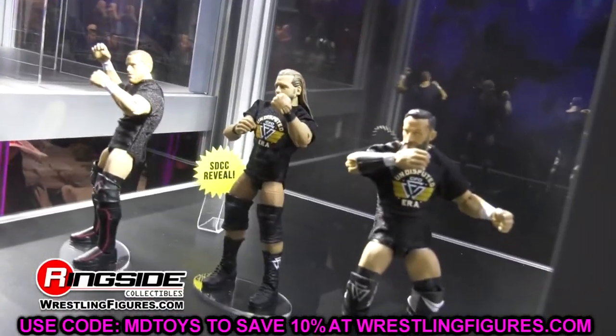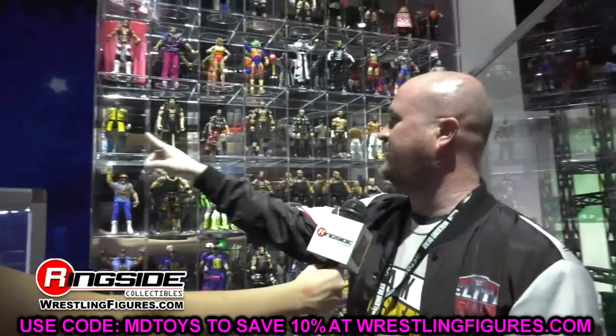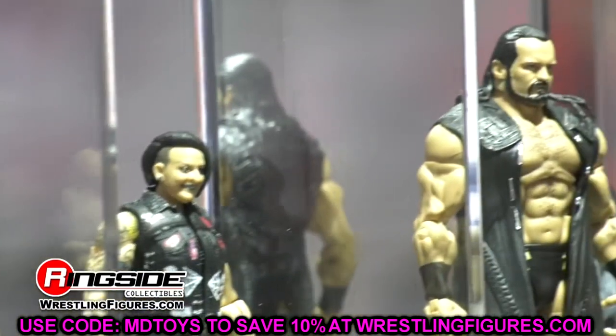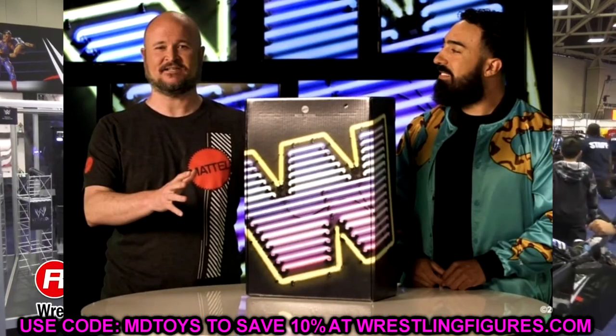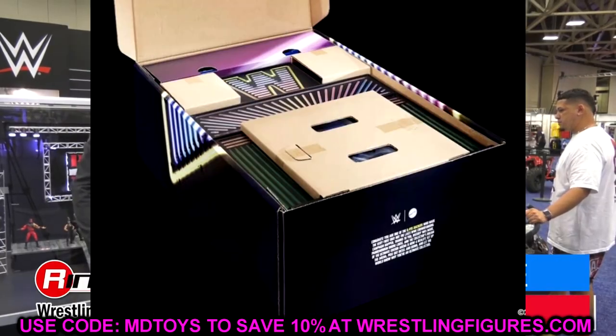We could have more reveals by the end of tonight. If they show us something tonight, I may upload a news video on new WWE action figures from Mattel. But today, let's dive into these images of the crowdfunder — the packaging and everything going on. Let's start cycling through these images so you guys can see.